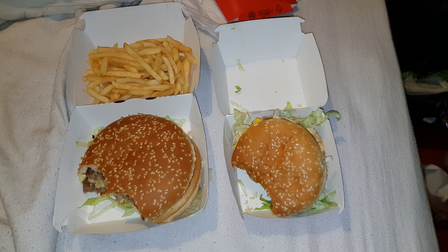Right out of the gate, the Grand Mac box is quite significantly bigger. Let's get the food out. You can see there are large fries, whereas normally it would just be a regular medium fries - the one that's about £1.09 I believe.